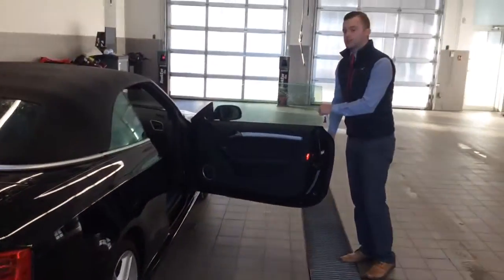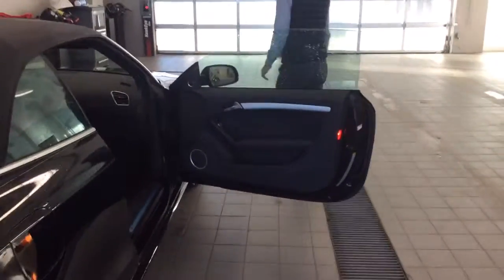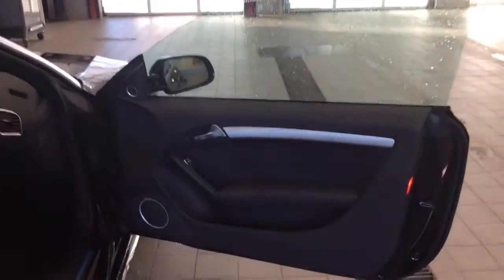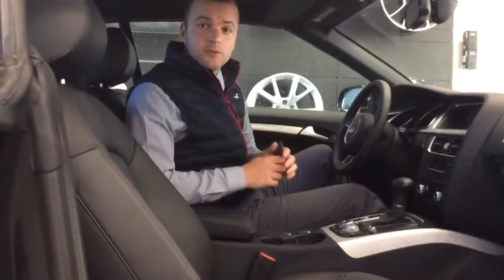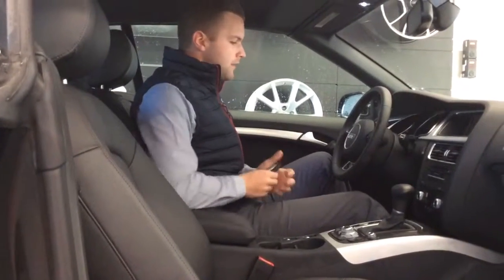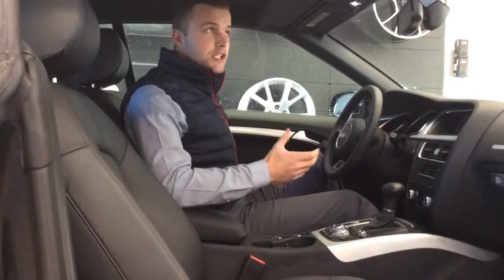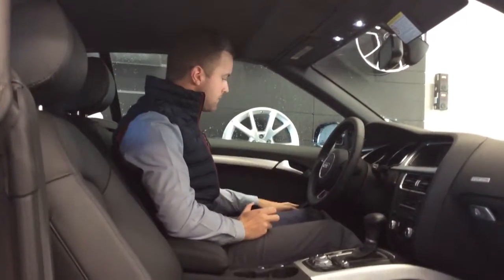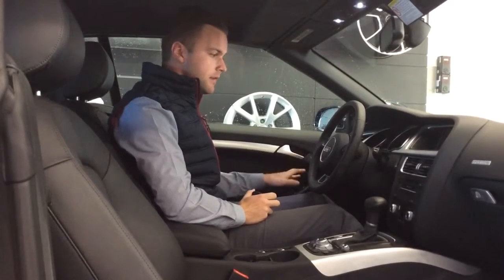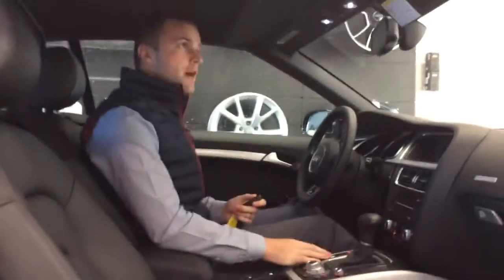I'm going to open the passenger door here to show some interior features. So on the interior of the A5 convertible, this being a Technik model, we do have the blind spot monitoring in the mirrors, navigation, you do also have your programmable garage door openers, seat memory, power windows, locks and mirrors. I'm going to demonstrate right now the power top.